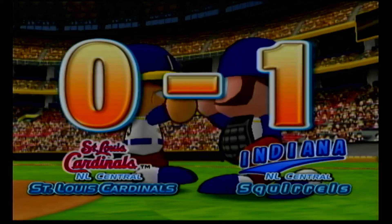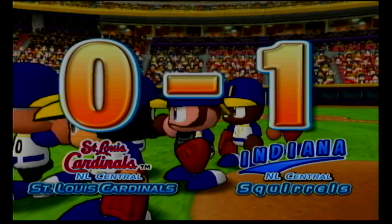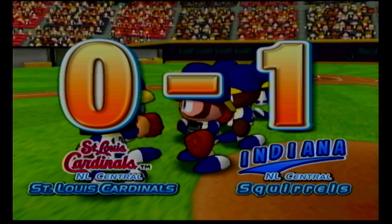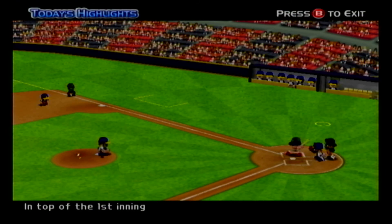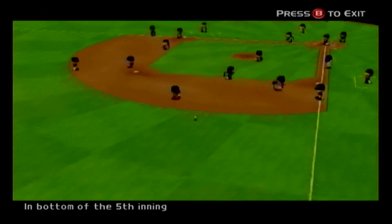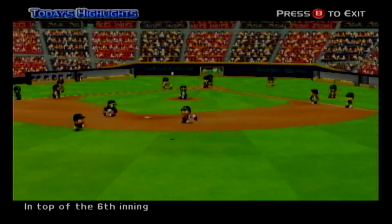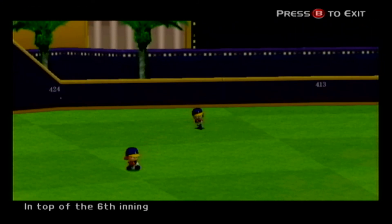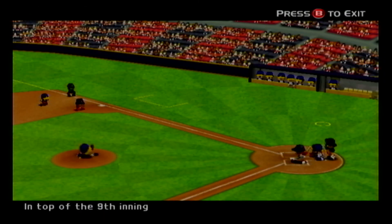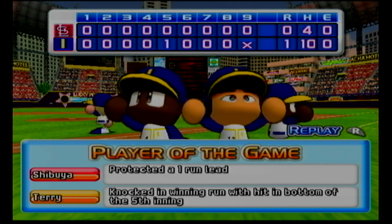And that wraps it up. The winning pitcher is Oli, who won his 15th game this season. The losing pitcher is Reyes, his eighth loss this season. Shibuya earned a save today. As you've just seen, today's game was won by Indianapolis. I'm Jack Merluzzi and I've been your commentator. See ya!